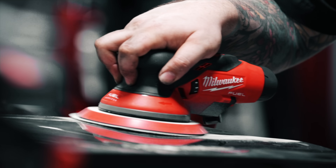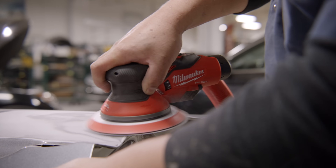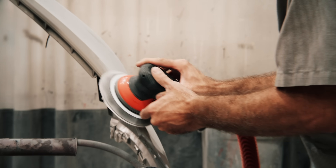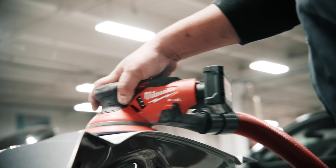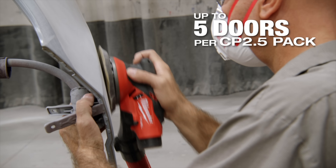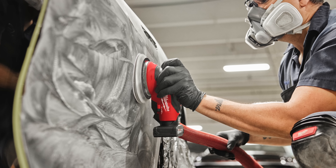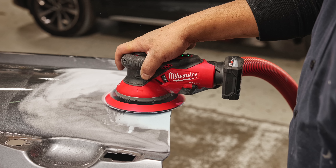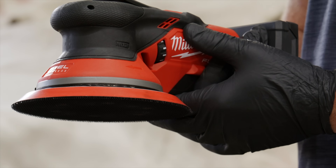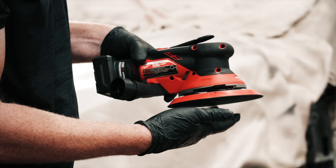Staying in the automotive sector, Milwaukee is looking to replace another pneumatic tool in the shop with their new M12 Fuel 6-inch random orbital sanders. Designed for professional body and paint technicians, both the 3/32-inch and 3/16-inch models have a speed range between 3,200 and 12,000 RPM, handled by a variable speed trigger for full control. Milwaukee tells us the 3/32-inch sander will sand clear coats on up to five doors per M12 battery, delivering a paint-ready finish without the hassle of pneumatics. These sanders launch in January 2025.